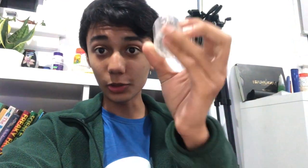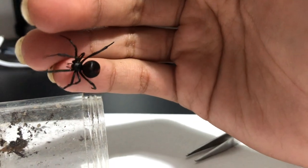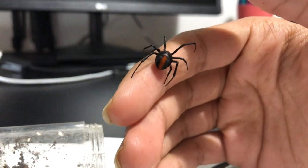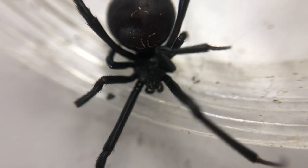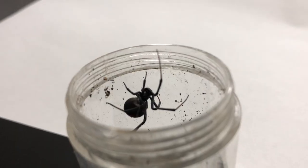It moved away instead. To further demonstrate this, I am actually going to hold this girl. Was I nervous? No. I coaxed her onto my hand and sure enough she ran up my arm. These spiders do not seek to bite you. In situations where the spider cannot run away, it might resort to biting.